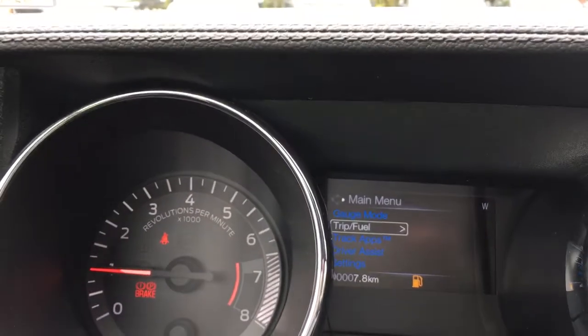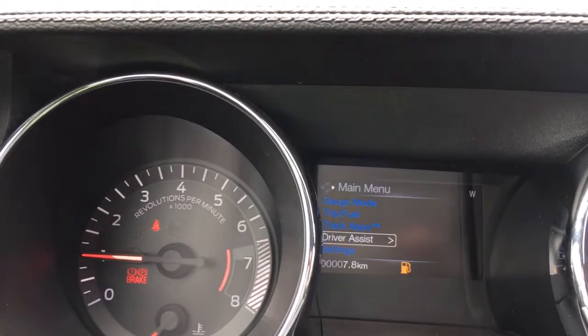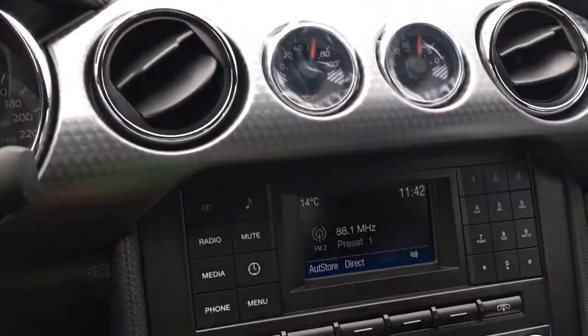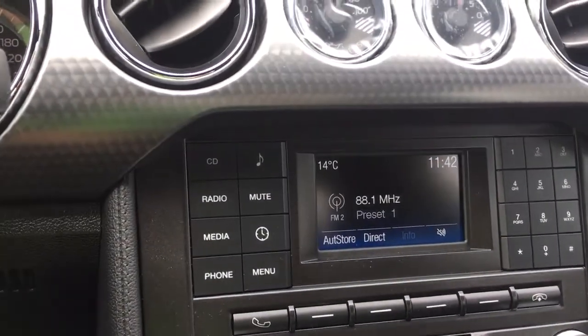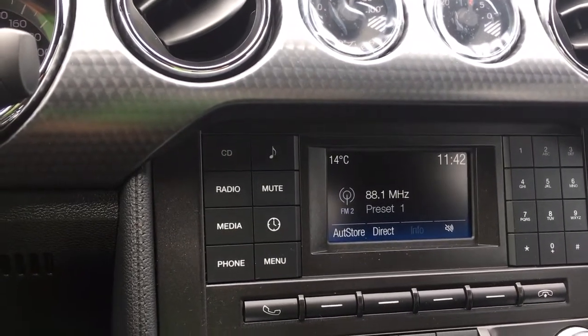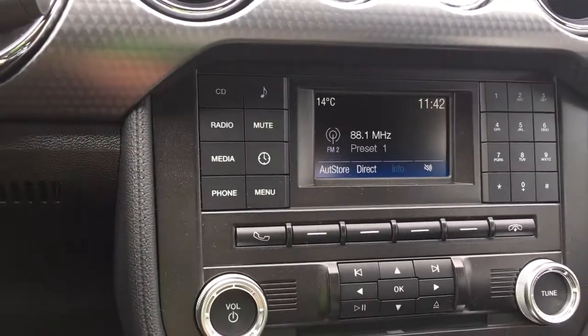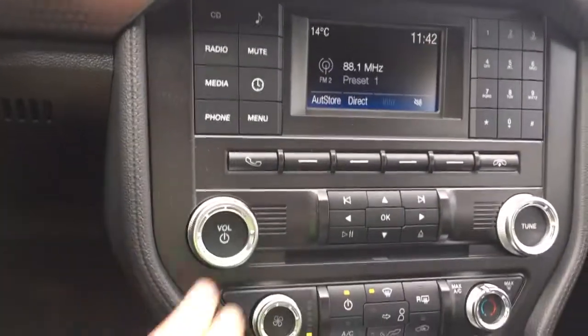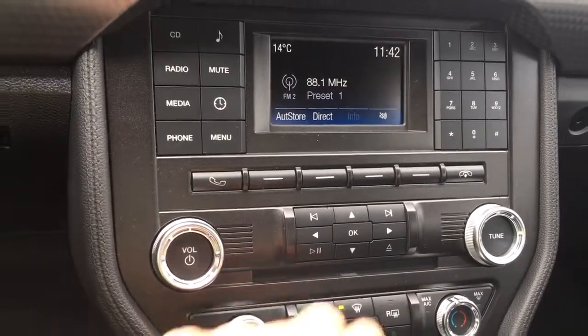On the dash you can see important messages and toggle through a menu: gauge mode, trip fuel, track apps, driver assist, and settings — all with sub-menus. In the center there's a display screen for media showing outside temperature and time. There's AM/FM as well as a CD player, and for hands-free dialing you have the phone controls as well as volume and tuner.